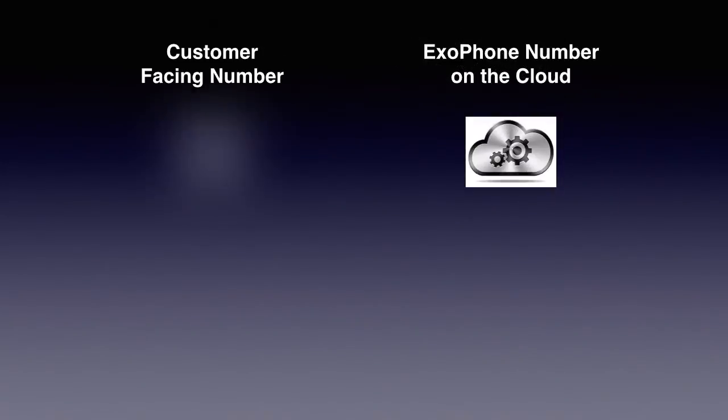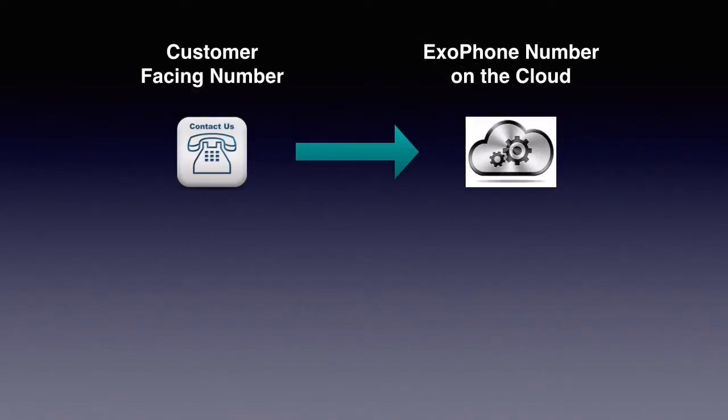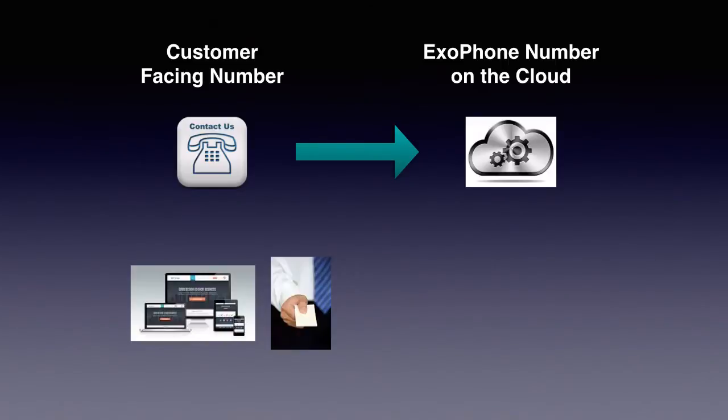When you buy an ExoPhone number, you can forward the calls from your customer-facing number to your ExoPhone number. Your customer-facing number is the number that you publish on your website, business cards, and ads. Your ExoPhone number resides on the cloud server.